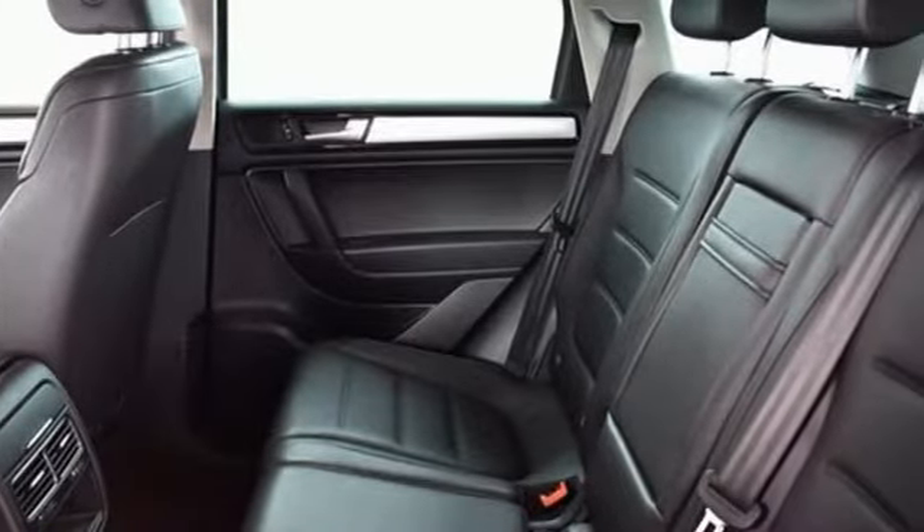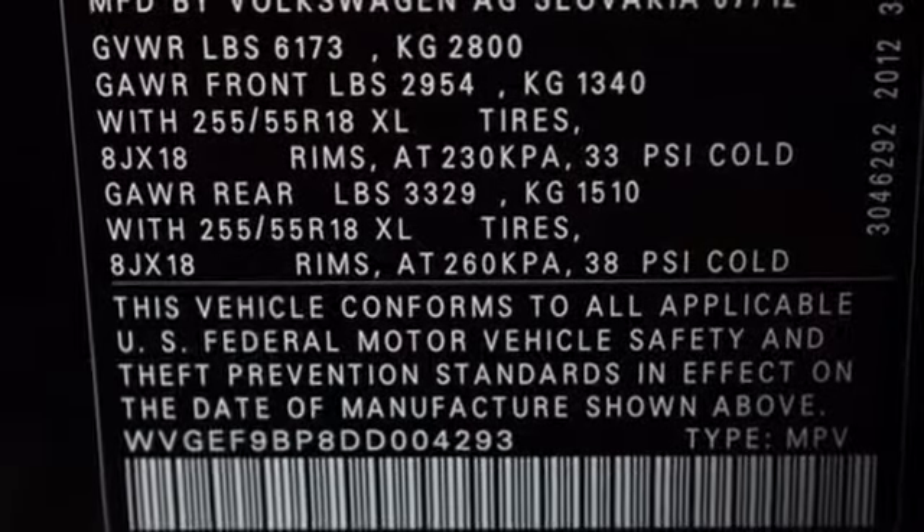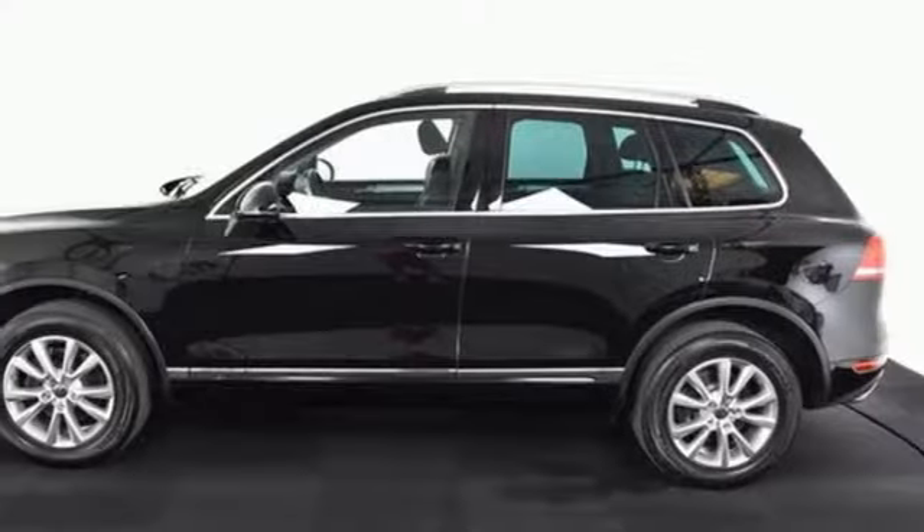Its luxurious interior is equipped with climate control, a CD player, and steering wheel audio controls. This SUV also performs well on the road, offering up plenty of trail toughness.